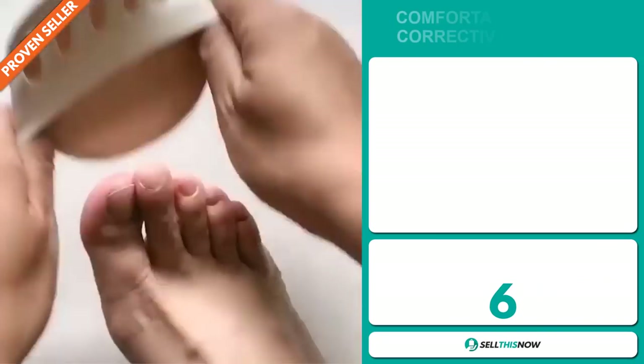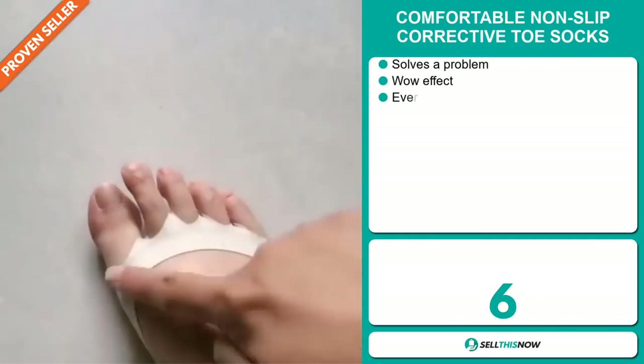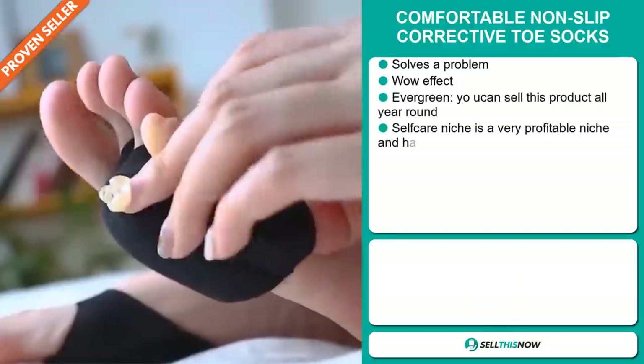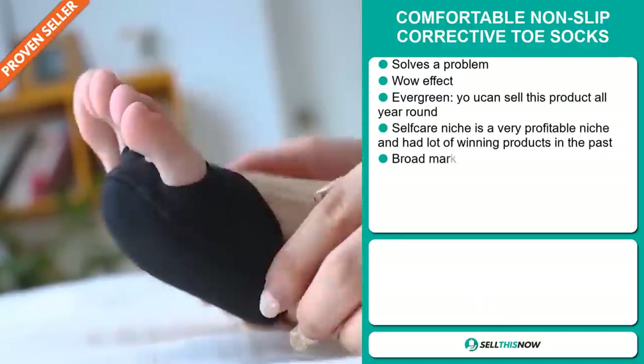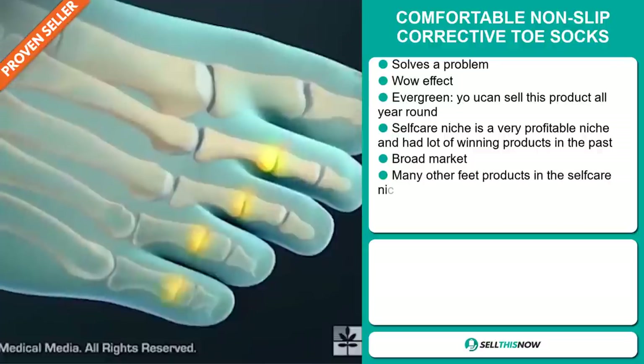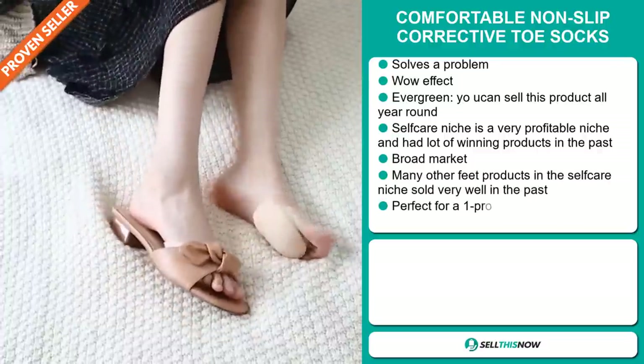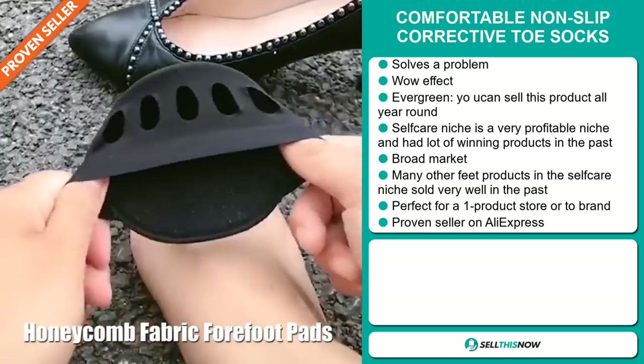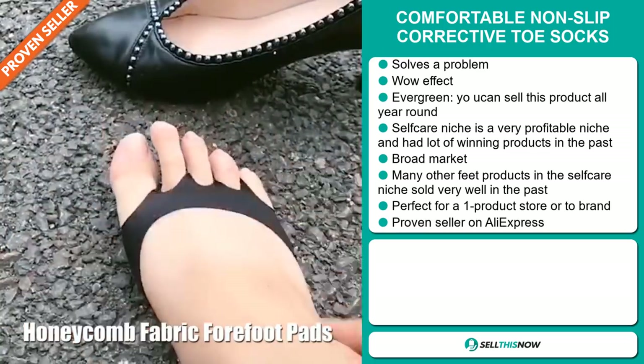Our next product is the comfortable non-slip corrective toe socks. Now this is a problem solver — it definitely has that wow effect and it's an evergreen product you can sell all year round. It falls under the self-care niche market, which is a very profitable niche and has had a lot of winning products in the past.